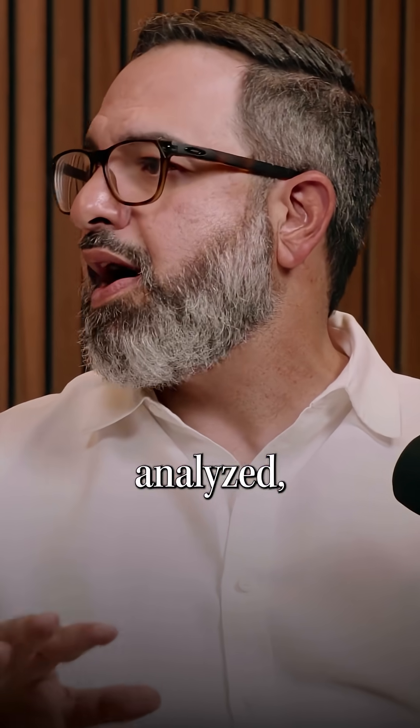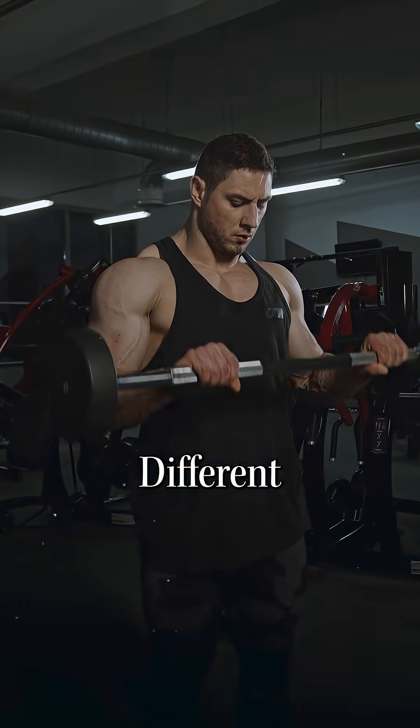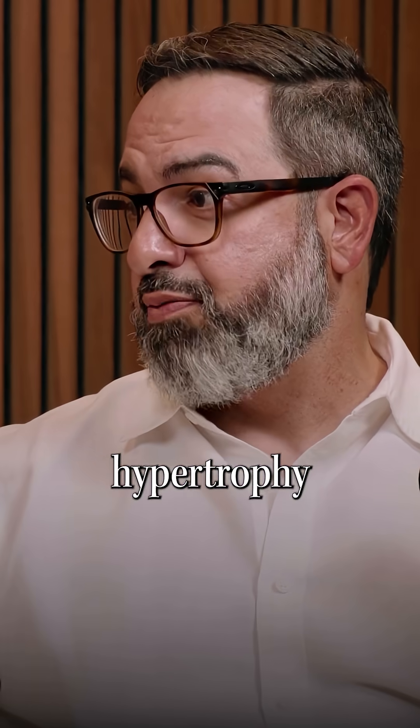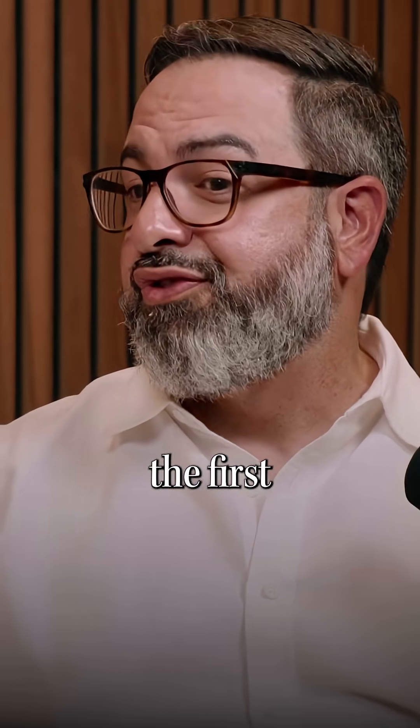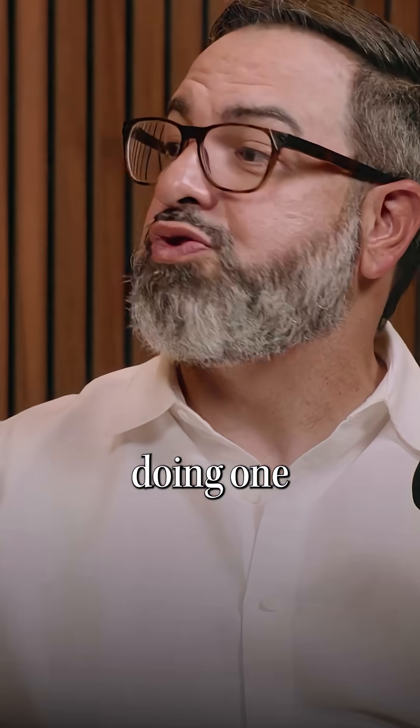When the whole muscle is analyzed, it doesn't matter load scheme or exercise selection. Different exercises that target the same muscle induce what we call regional hypertrophy. And we are one of the first to show that varying exercise was better than only doing one exercise.